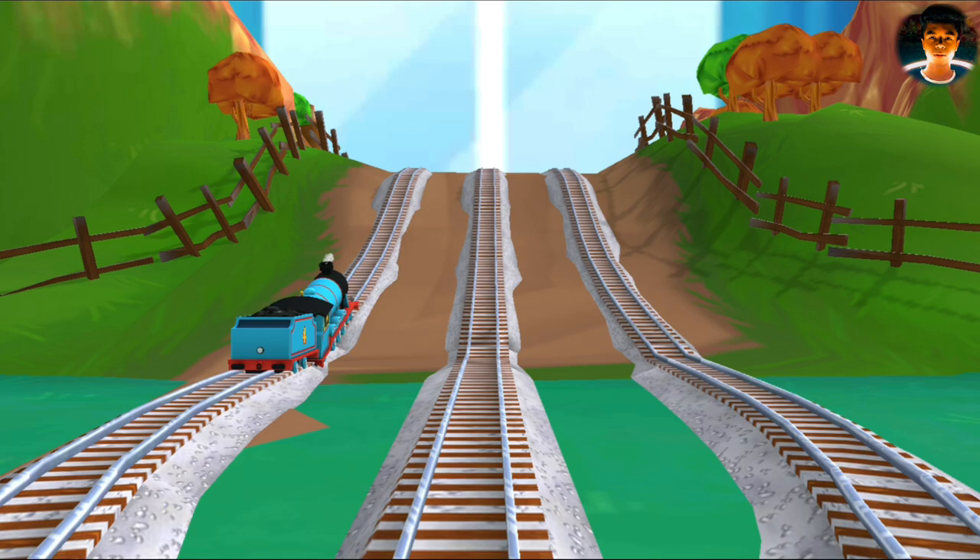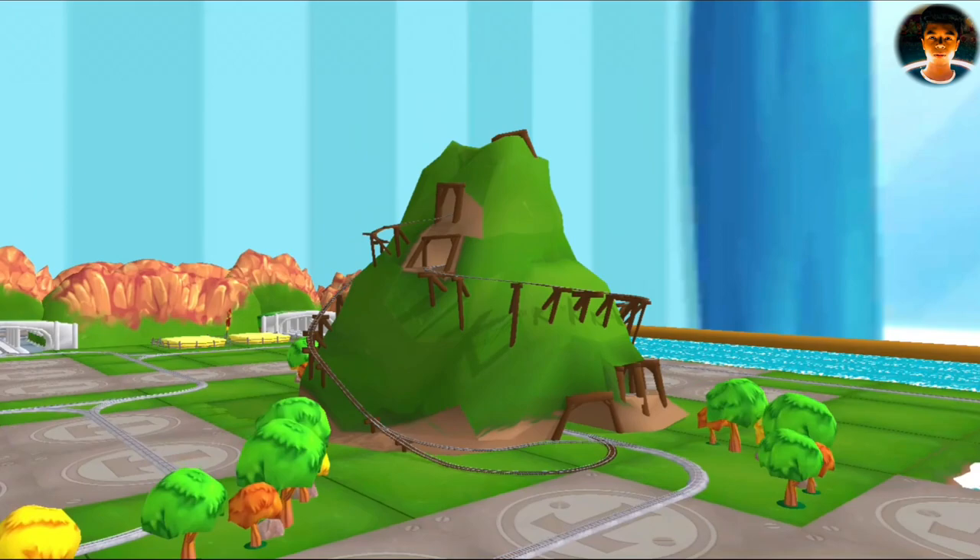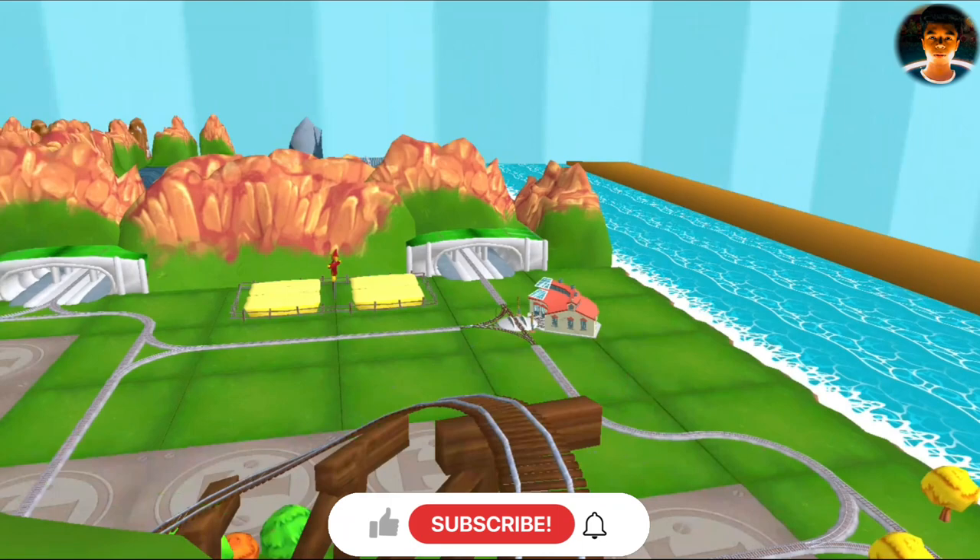What a beautiful day on your very own Island of Sodor train set! My friends and I are very excited that you are here to play with us. Let's ride the rails, explore the island and see what we can discover!